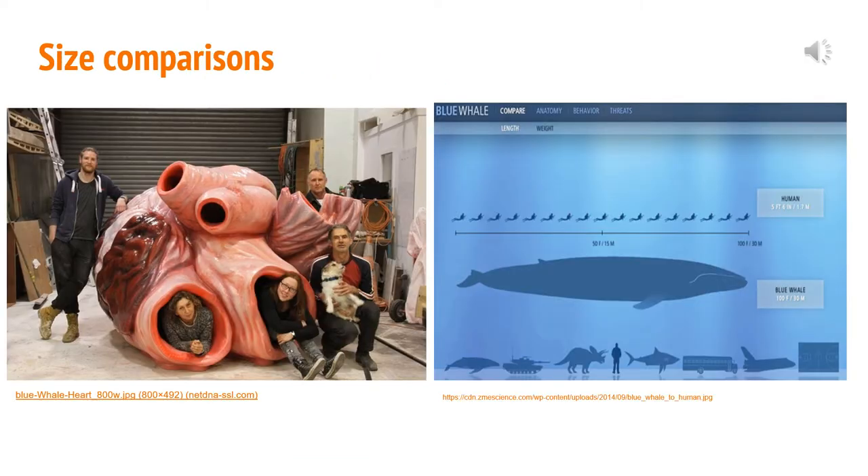I thought it would be cool to include a picture of a blue whale heart, because they have the largest heart compared to all species of animals. The picture on the left is a replica of a blue whale heart — I think it's in a museum — and you can see it's really large compared to the five people in the picture. A blue whale's heart is about five feet long, four feet wide, and five feet tall, and it weighs about 400 pounds, whereas a human heart weighs about half a pound. The heart rate of a blue whale beats at about 8 to 10 beats per minute, compared to a human resting heart rate of 60 to 100 beats per minute.